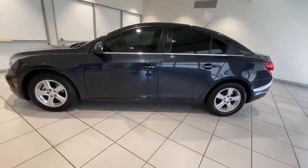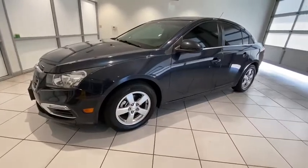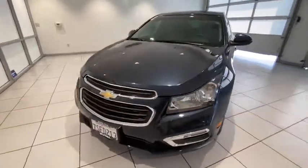Come test drive the 2016 Chevrolet Cruze. The Cruze Blueprint calls for more than you'd expect. This vehicle has less than 55,000 miles.